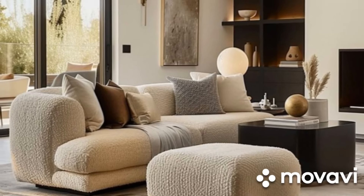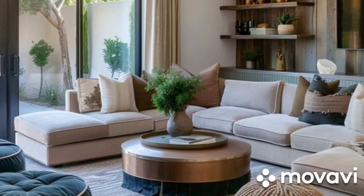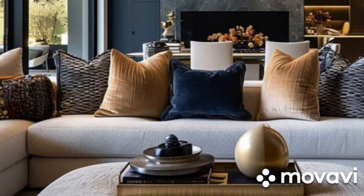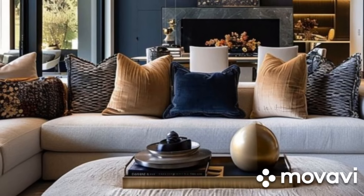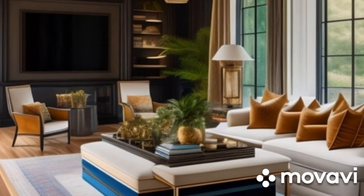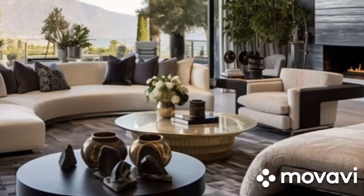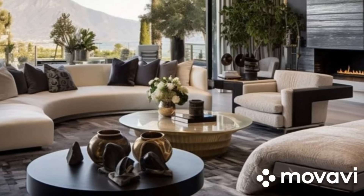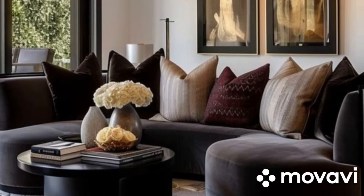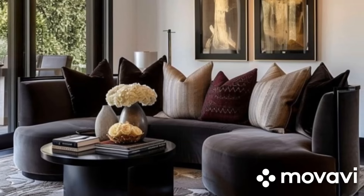Lastly, we have cream. Cream-colored sofas exude a classic, timeless charm that never goes out of style. They offer a warm, inviting feel that works beautifully with a variety of color palettes. Whether you're aiming for a traditional, shabby chic, or contemporary look, a cream sofa can adapt to your style. Its soft, neutral tone creates a serene and harmonious atmosphere, making it a perfect choice for a relaxing living room. Cream also pairs well with both light and dark accents, allowing you to play with different looks throughout the seasons. Cream sofas provide an elegant, neutral base that allows for endless creativity in your decor.